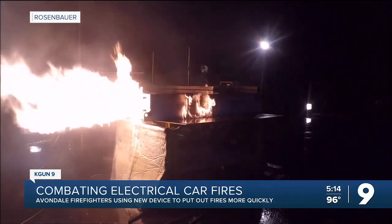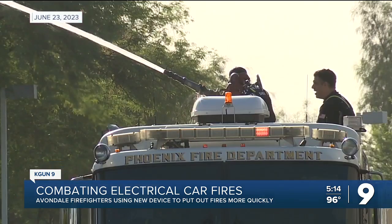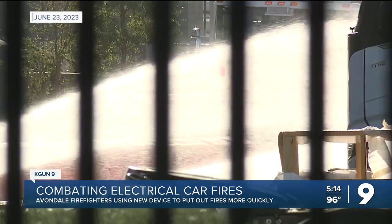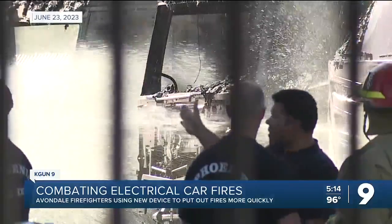EVs are not really new to America or anywhere in the world, but what we're seeing now is more and more of them. With more electric cars on the road, local fire departments are seeing more cases of EV fires, including electric semi-trucks catching fire at a Phoenix facility earlier this year.